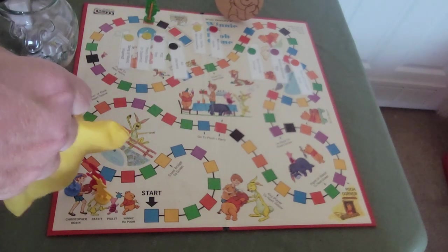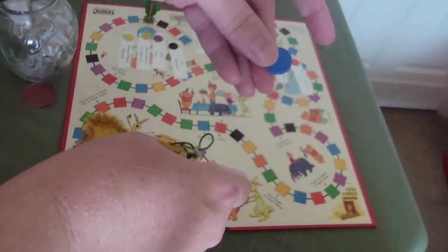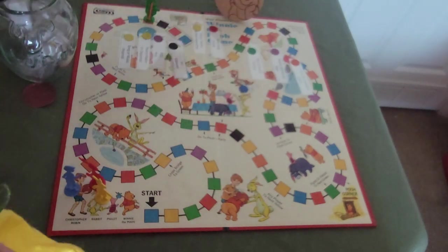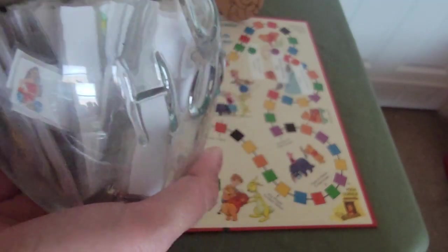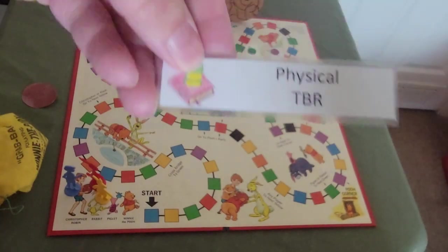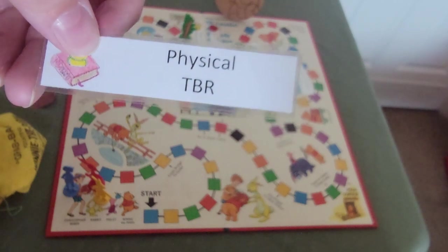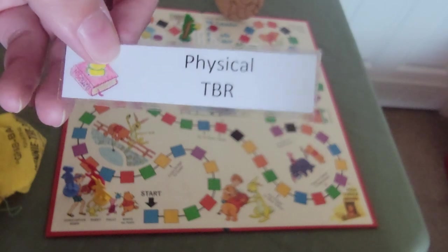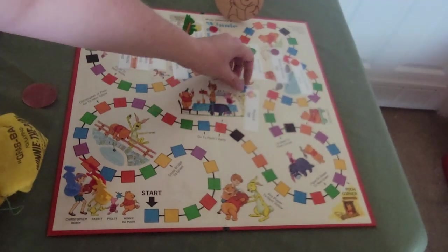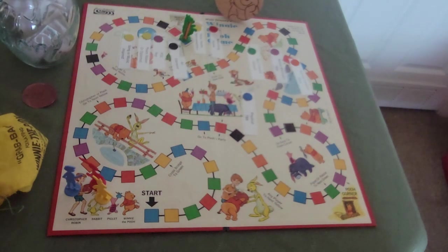I accidentally grabbed two discs so I'm re-pulling. We got orange — mystery or thriller — and the prompt is Tigger, meaning it needs to be out of my comfort zone. We now just need black, red, or blue and the game will be over. Next pull is blue — sci-fi — the last color! We made it to the North Pole! The prompt is Bookworm — physical TBR — so any sci-fi book I already own.